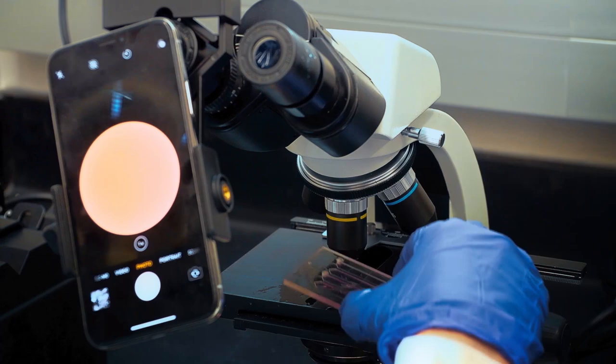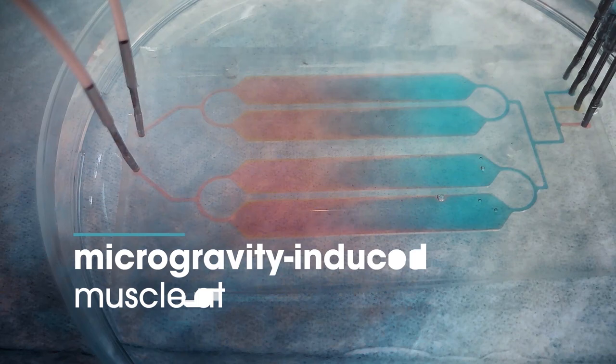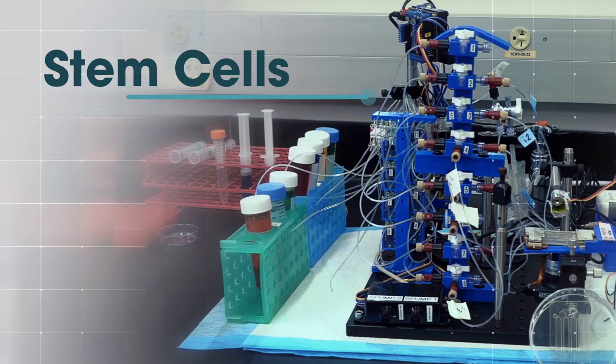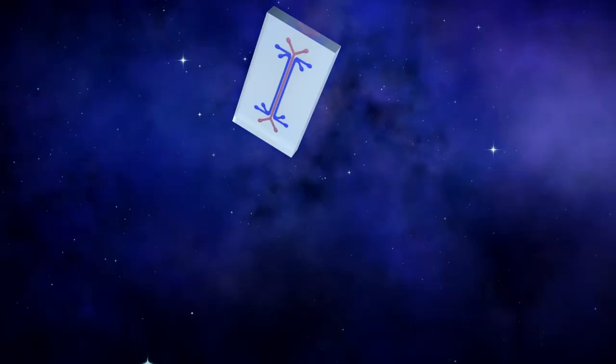The ISS National Lab has supported a number of stem cell research projects. Dr. Siobhan Mullaney out of the University of Florida and MicroGRX is studying microgravity-induced muscle atrophy, but she's doing it in a unique way — she's using stem cells on a lab-on-a-chip.